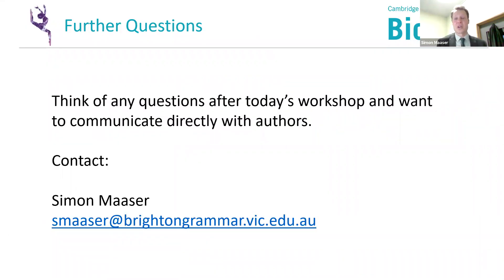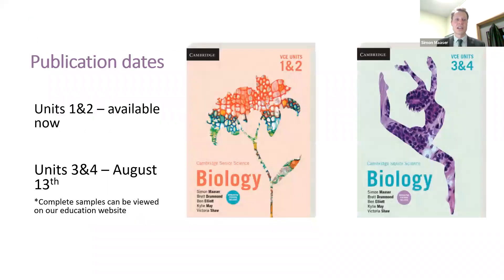There have been lots of questions through the Q&A today — thank you to Brett, Kylie, and Ben for answering those. If you leave today's presentation with more questions or want to communicate directly with the authors, please don't hesitate to email us anytime. We'll pass questions on to authors of specific topics if you have questions about how content is addressed, what skills are covered, or how the resource can support you and your students. I'm now going to hand over to Emma to talk through publication dates and when textbooks are available.